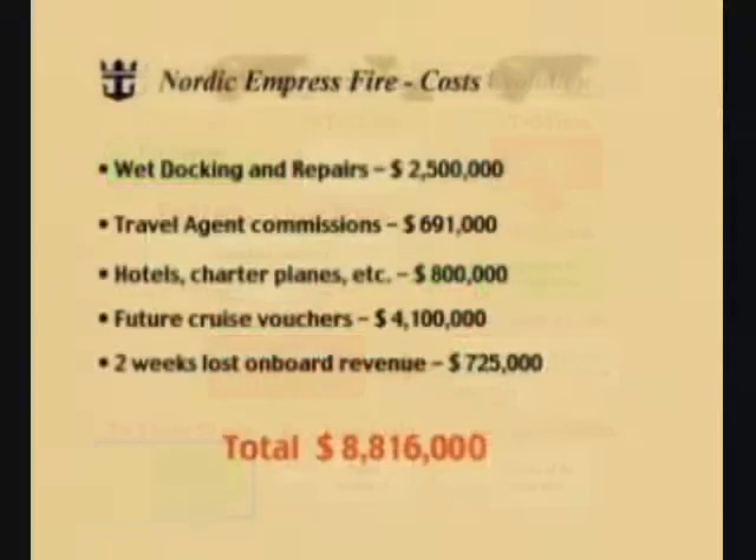Let's now look at the costs associated with the Nordic Empress fire. Wet docking and repairs: $2.5 million. Travel agent commissions: $691,000. Hotel, charter planes, and the like: $800,000. Future cruise vouchers: $4,100,000. Two weeks of lost onboard revenue: $725,000. A grand total of $8,816,000 directly related to the fire in the engine room of the Nordic Empress.